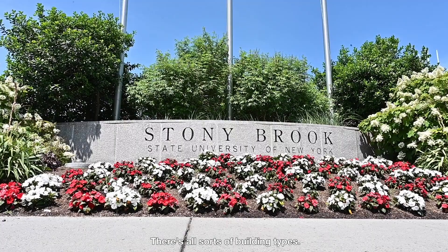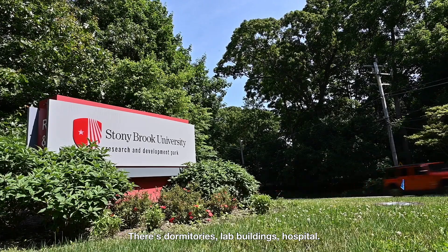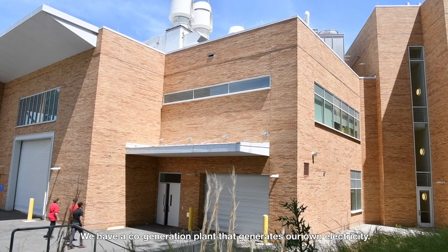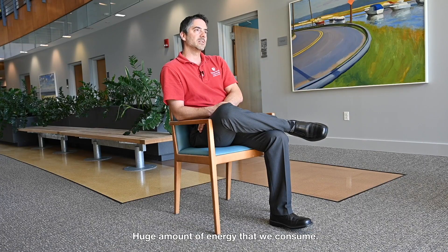Stony Brook University is like a mini city. There's all sorts of building types — dormitories, lab buildings, a hospital, a waste treatment plant, and a co-generation plant that generates our own electricity. We consume a huge amount of energy, similar to 20,000 average US homes.